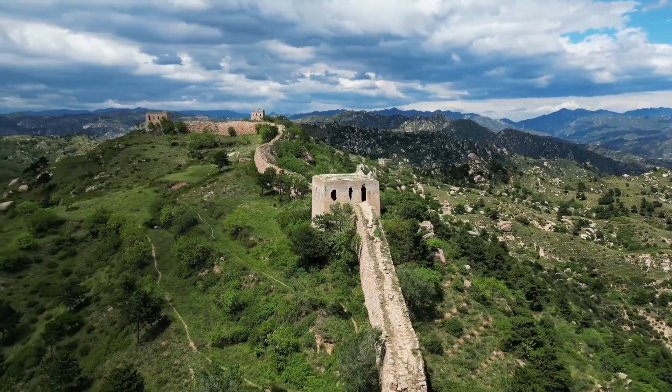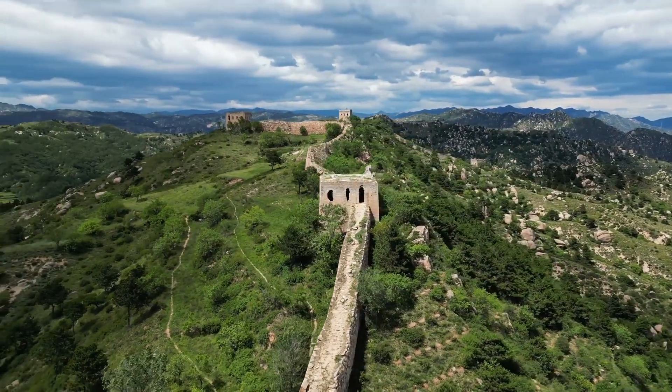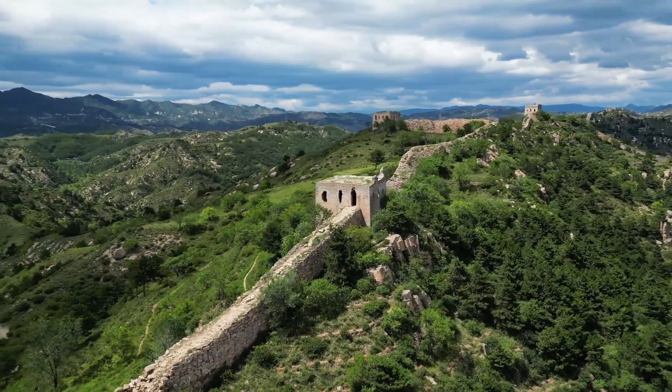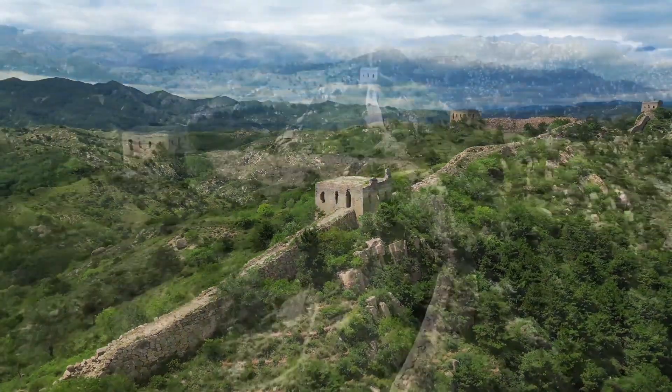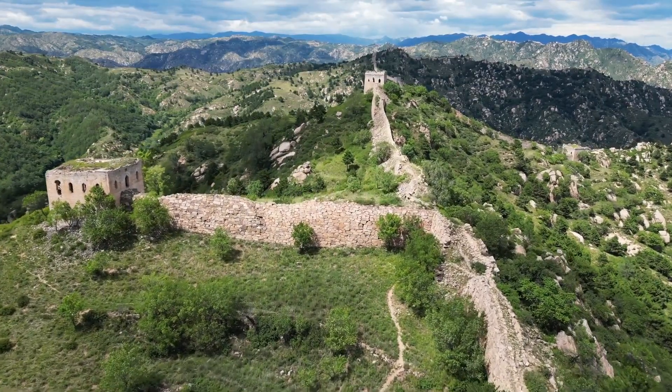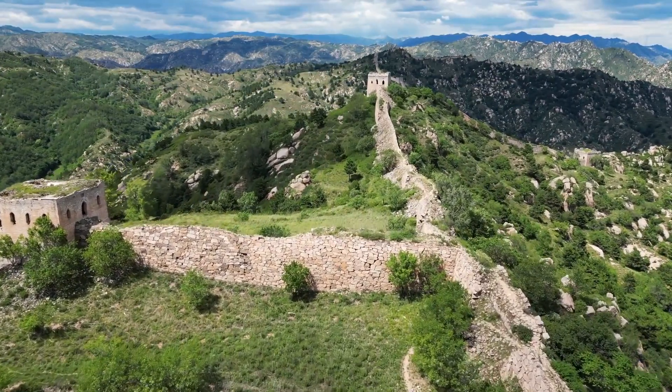And for those of you with a sweet tooth, did you know that sticky rice was used in the mortar for some parts of the wall? The sticky rice helped to bind the bricks together, making the wall incredibly strong and durable. It's fascinating how ancient builders incorporated everyday materials into such grand structures.